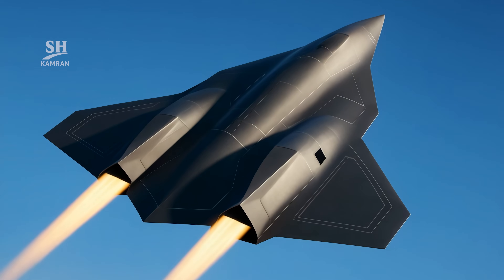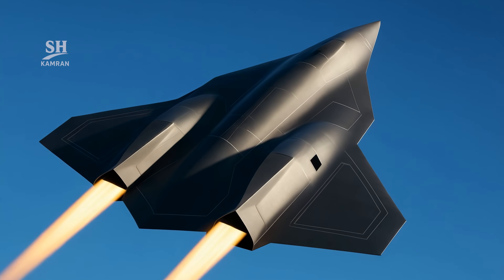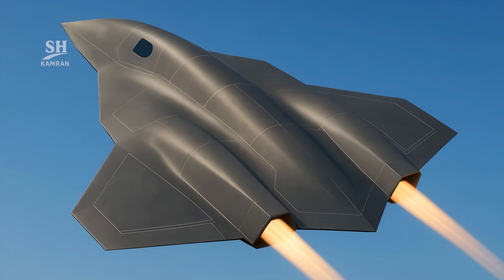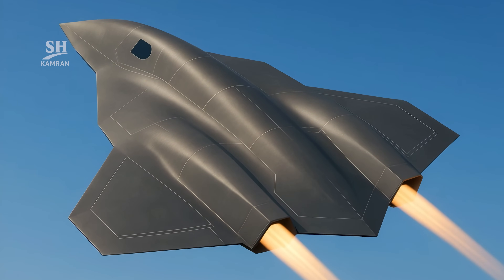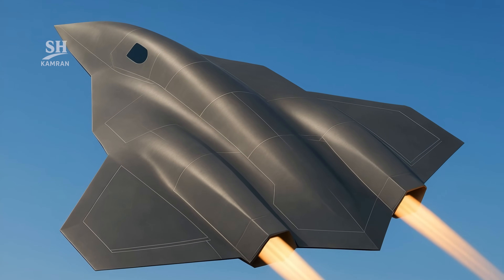Experts believe the SR-72 might even exceed Mach 6, depending on breakthroughs in propulsion and materials. If achieved, it would mark a new record in air travel. Research in this area is ongoing and highly competitive.